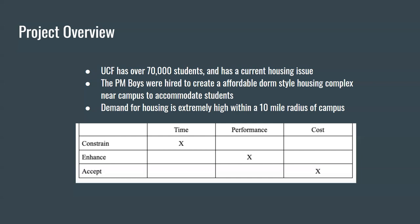Our project priority: we are highly constrained on time. The fall semester starts in the beginning of August, so we're trying to get this built before then in order to move all these students in before the fall semester starts. Performance is enhanced during this project in order to create the least amount of errors during the building process, so this project goes smoothly with time and cost. Cost is acceptable because we're trying to do a low-budget, affordable dorm-style housing complex in order for this complex to be affordable for students and to have high demand for our housing.